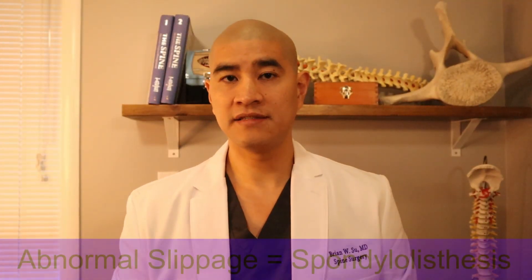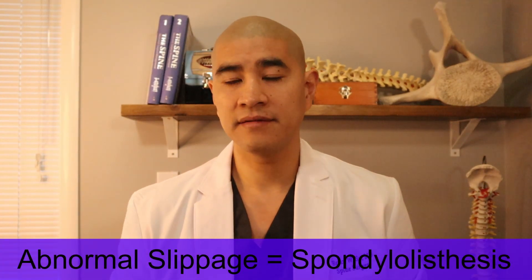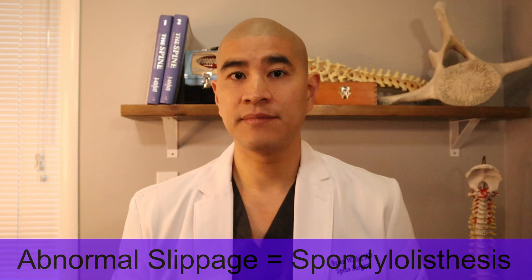The first thing to understand is that abnormal slippage of one bone in front of another is not a bad thing. It does not have to be surgically fixed. It isn't something where, if it doesn't get surgically fixed, the spine is just going to keep becoming more and more unstable — that is completely untrue. If you do not have symptoms — back pain, leg pain — related to spondylolisthesis, you do not have to do anything for it. It's not dangerous.